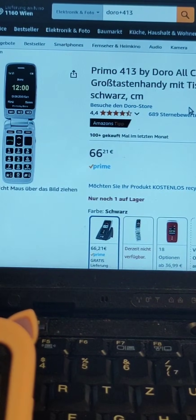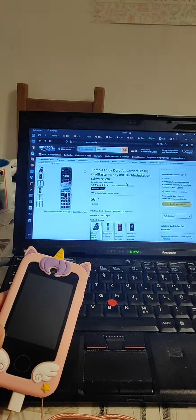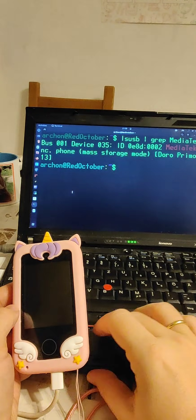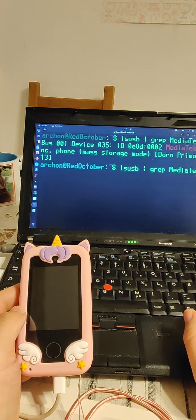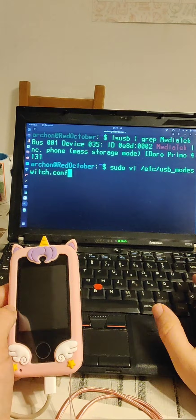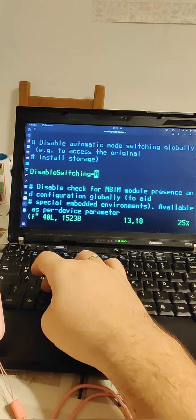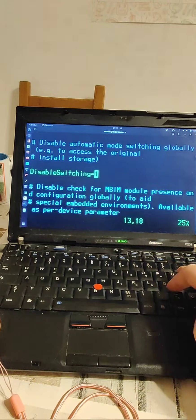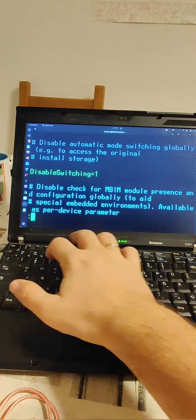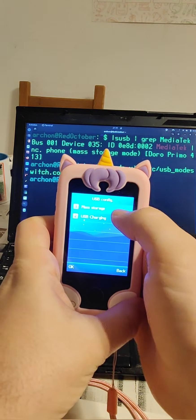The other thing which apparently is annoying half the internet is that these devices are lovely but the computer does not necessarily recognize them if you're using Linux. The solution to that issue is actually not very complex — you just need to edit a file and change one variable: the file is /etc/usb_modeswitch. In that file there is a variable disable_switching equal to zero. If you change that to be equal to one and save the file, that resolves the recognition issue.